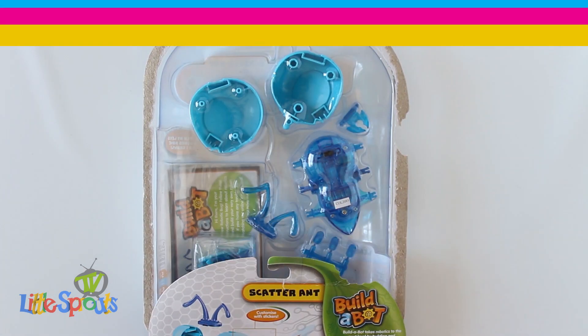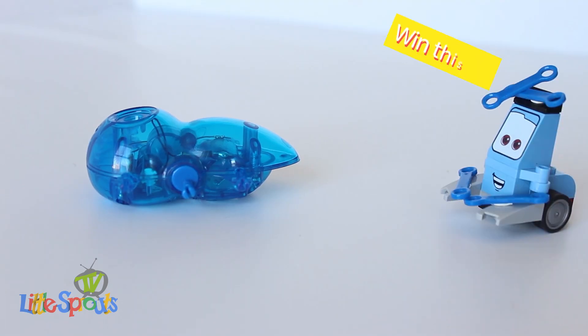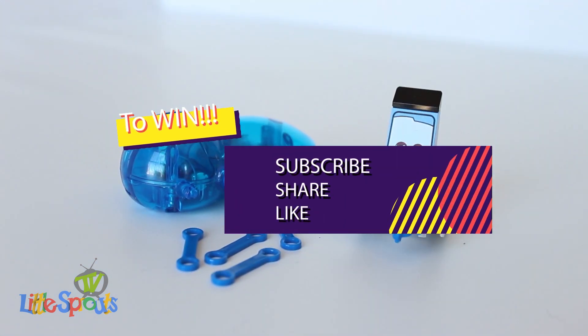Hey guys! Please watch to the end as we give you a sneak peek into our next video. This toy that we are featuring will also be up for grabs in a very exciting competition. To enter the competition you'll have to like, share and subscribe. I really hope you guys enjoyed this video.